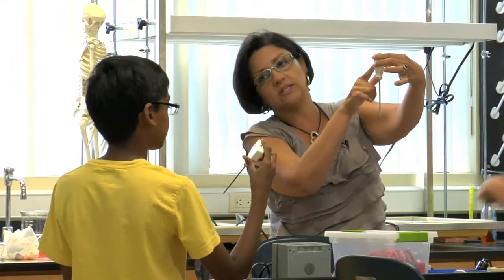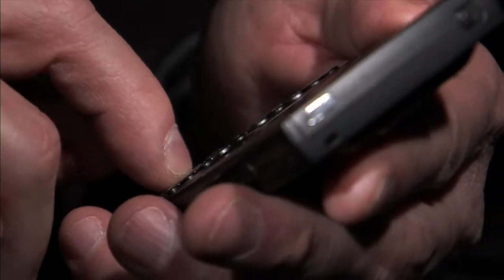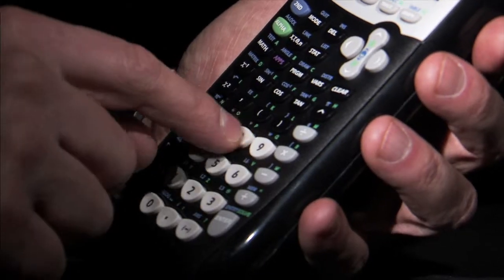We hope you enjoyed the It's Electric Lab. Let's take a look at some of the concepts that were covered. You now know that electricity is what powers all appliances and gadgets that we use every day. Let's take a look at how electricity is generated, some forms of electricity, and some tips on electricity.